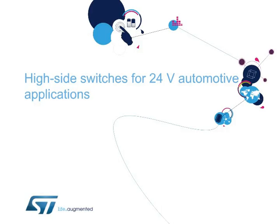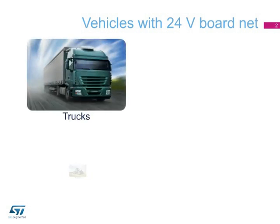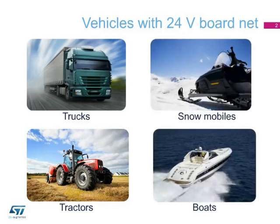Hello and welcome to this presentation of the V.I.POWER High Side Switches Complete Portfolio for 24-Volt Automotive Applications. The V.I.POWER M05T products are specifically designed for vehicles with 24-Volt board net, like trucks, tractors for agricultural usage, boats, snowmobiles, and others.